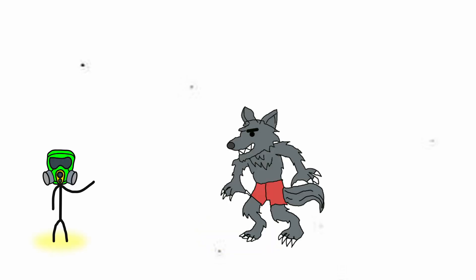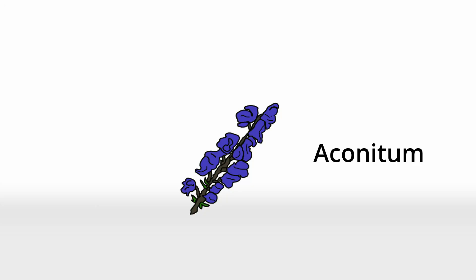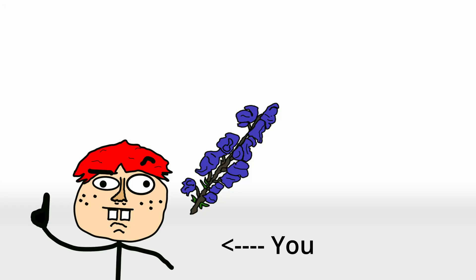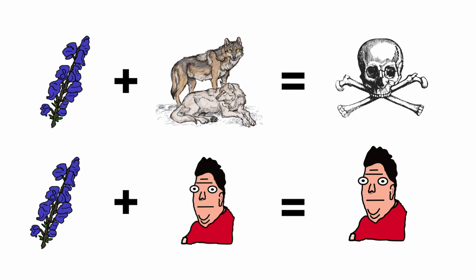Let's talk about a plant so deadly it was used to repel werewolves — at least historically speaking. Wolfsbane, also known as aconitum, or if you're feeling correct, monk's hood, is basically nature's way of saying: if it has a name that sounds like it can kill a wolf, that's probably a good sign not to eat it.